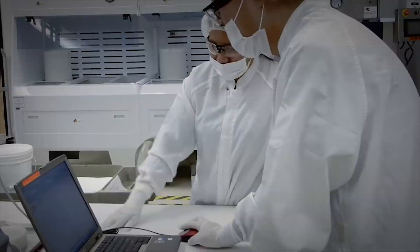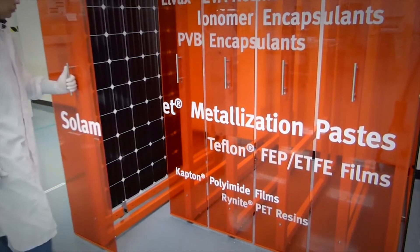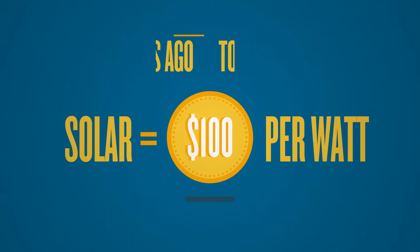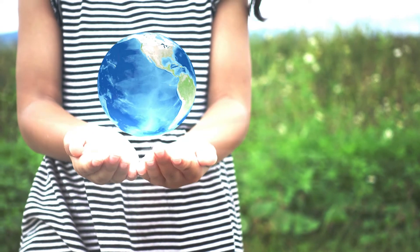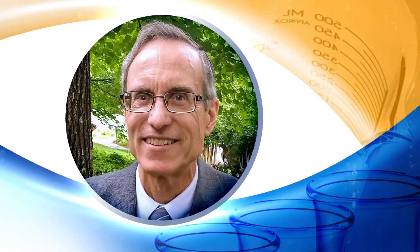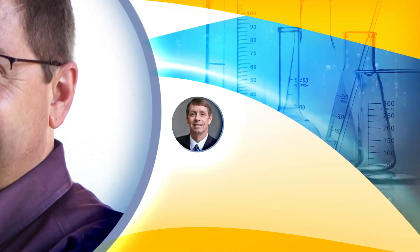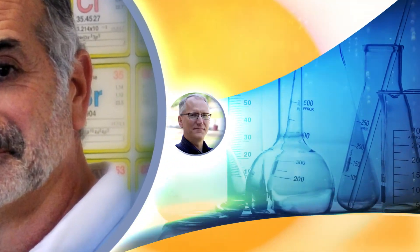DuPont's Solamet photovoltaic metallization pastes play a key role in making solar panels more powerful and more cost-effective, helping to foster a fast-growing industry and offering an attractive option for a sustainable future. The American Chemical Society honors these heroes of chemistry from DuPont for their outstanding contributions to science and their service to society.